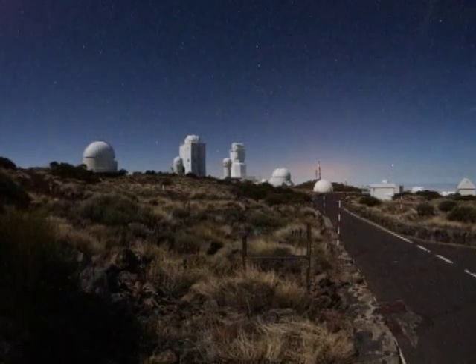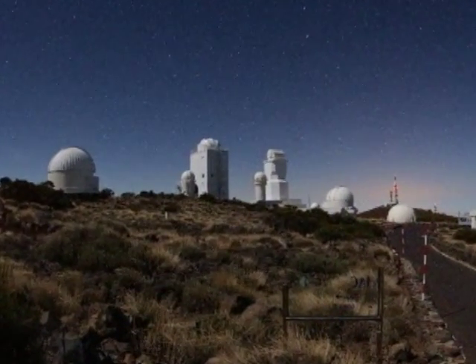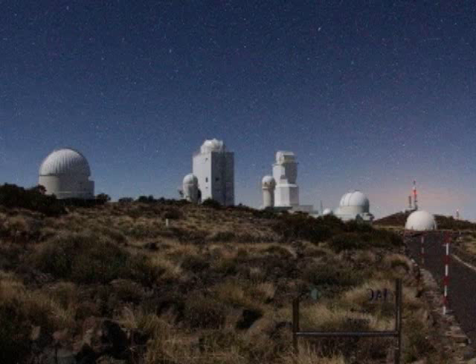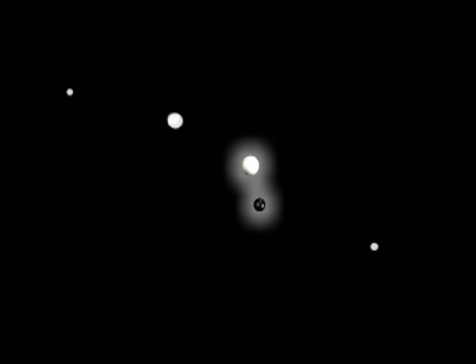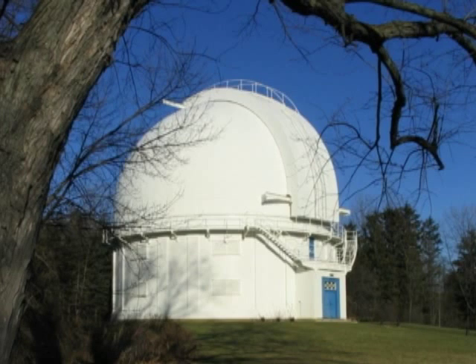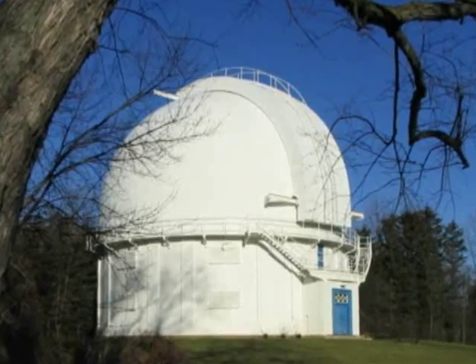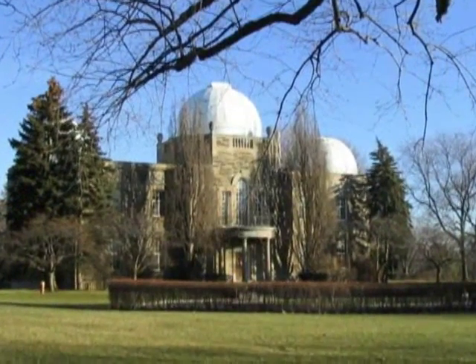Remotely operated telescopes give all of us access to sophisticated equipment. The pioneering work of Tom Bolton and others involved in the discovery of Cygnus X1 took place at the David Dunlop Observatory in Richmond Hill, north of Toronto. This telescope is the largest in Canada and is often open to the public — worth a trip if you are visiting the Toronto area.